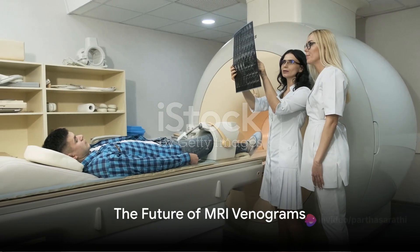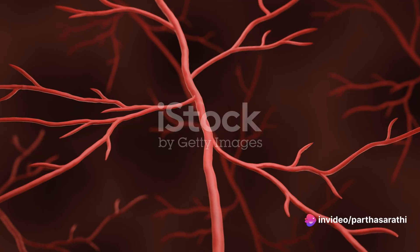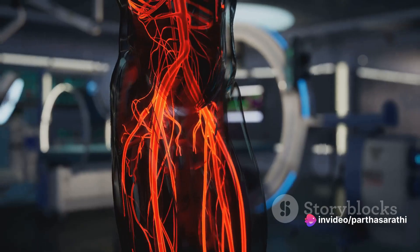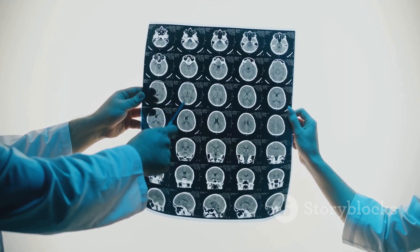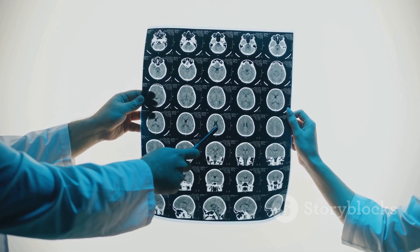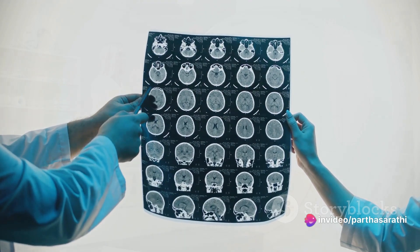To sum it all up, MRI venograms are an extraordinary leap in medical imaging. They offer a safe and effective lens into the complexities of our vascular system. As technology continues to evolve, we're bound to see even more precision and insights from these non-invasive techniques.